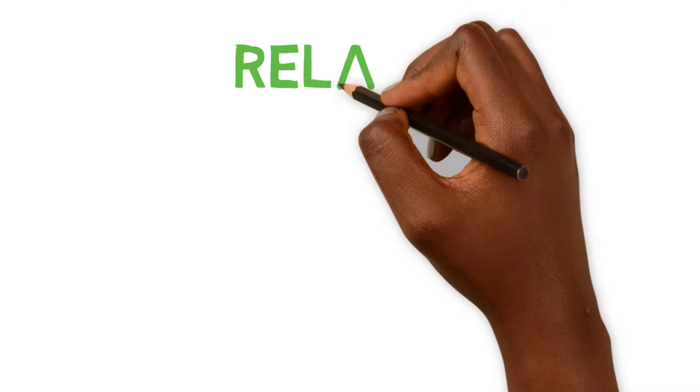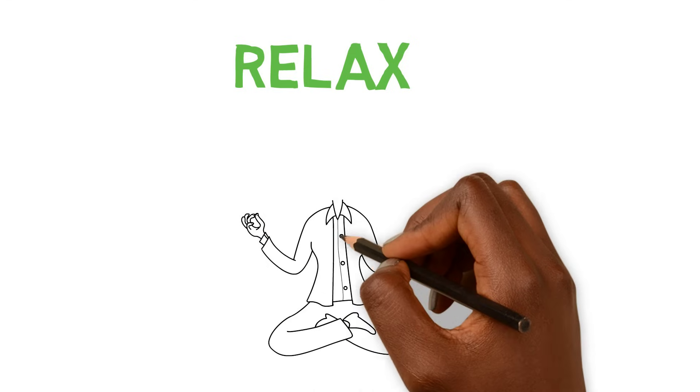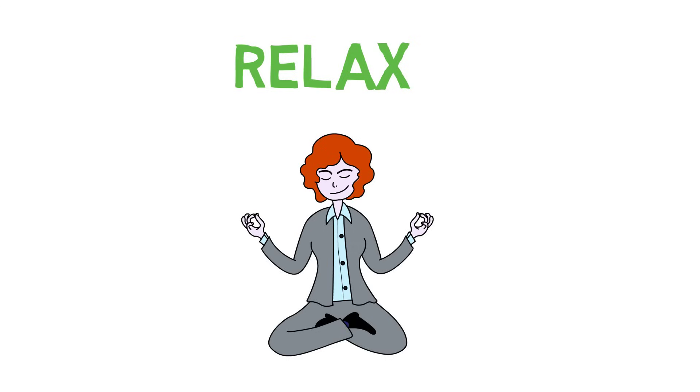Also, engage in some relaxation techniques. Try deep breathing, tensing and relaxing different muscle groups, mindfulness, meditation, positive self-talk, or even some yoga.